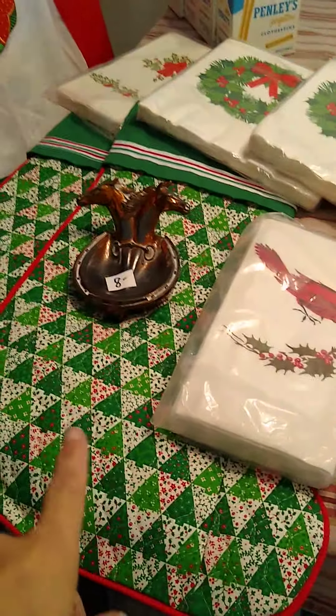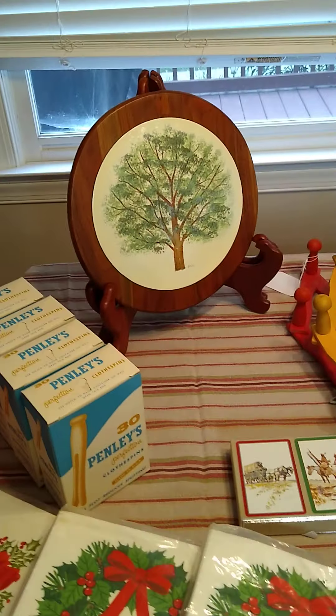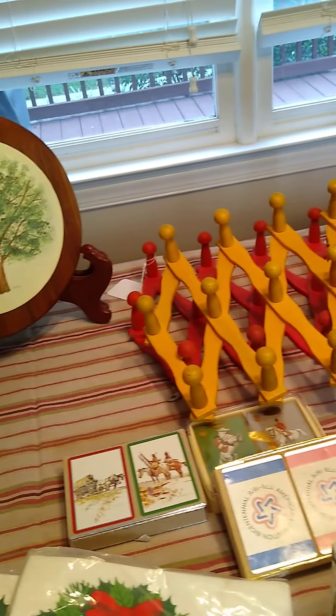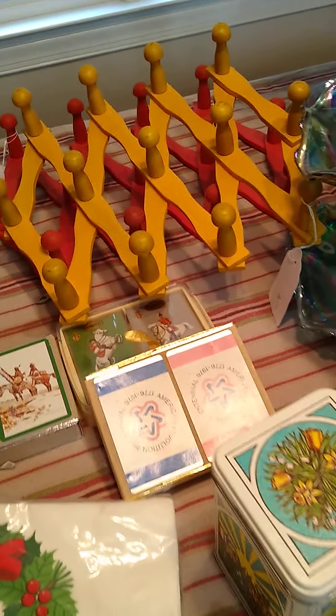I've got some vintage Christmas going on here. Some vintage handmade stockings, paper napkins, cute little apron. How about this — I need your clothespins, still in the box. A nice hand-painted plaque. Just some coat racks.